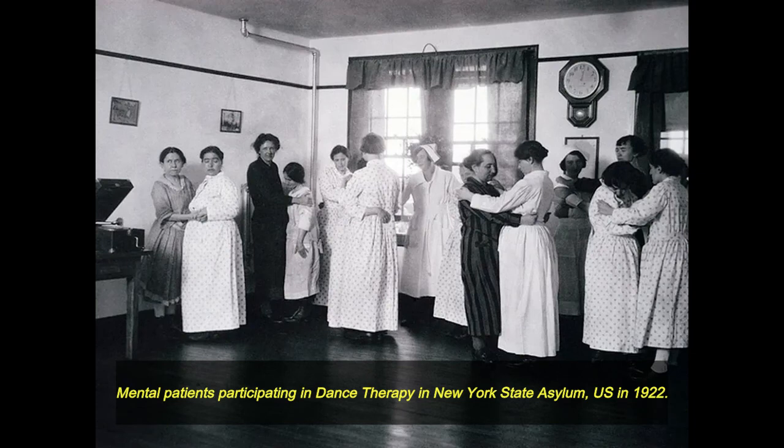Mental patients participating in dance therapy in a New York State Asylum, US, in 1922.